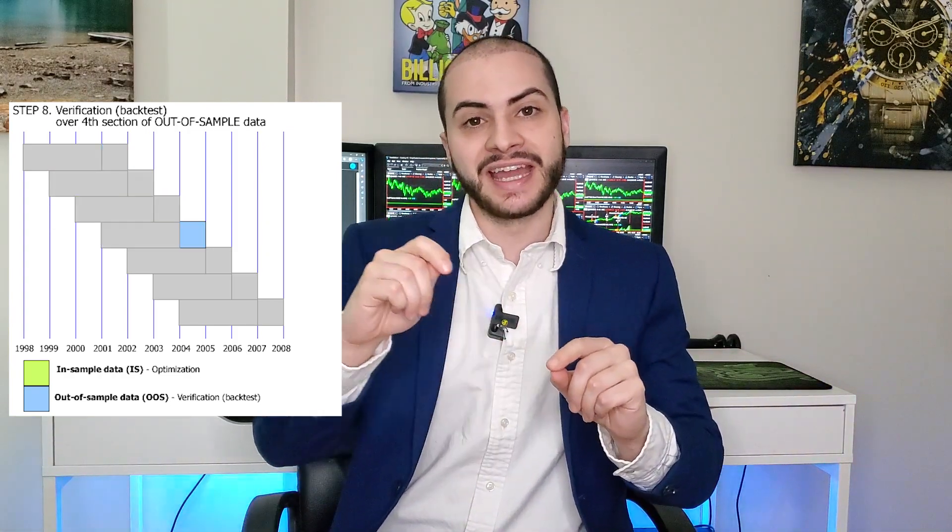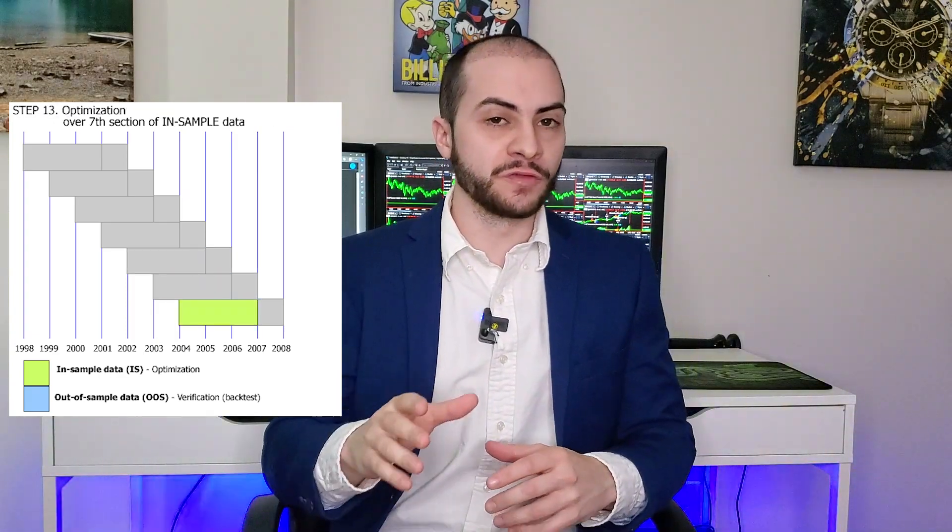This process is called walk-forward optimization: you optimize your parameters with some data, save those parameters, and then test them with new data. It's one of the best ways to avoid overfitting and build robust trading systems. In reality, you may have a hundred ideas and test all of them, but only 10 to 20 will actually be good. Be prepared — a majority of ideas will fail, and that's okay. Just keep logging ideas and building your backlog.